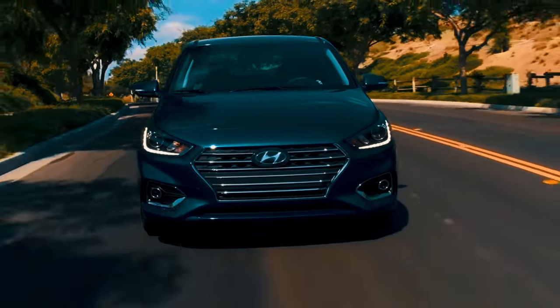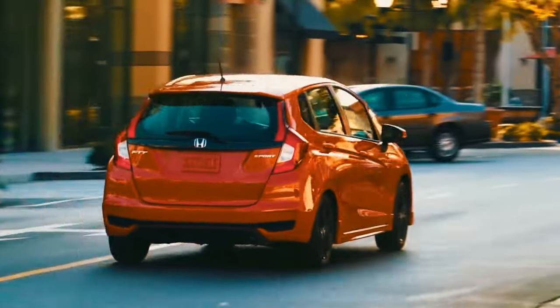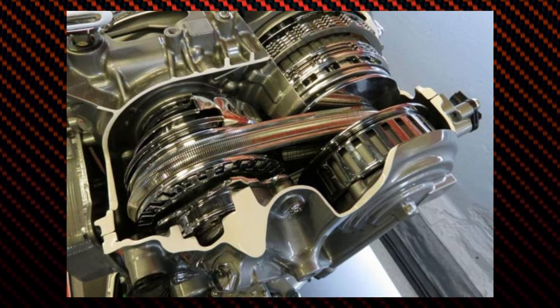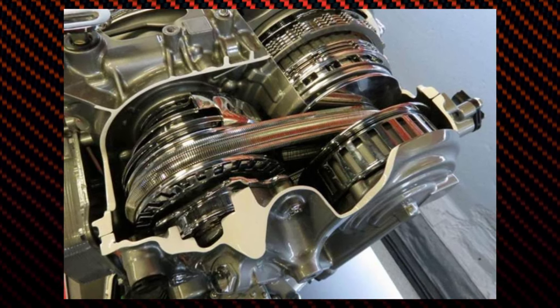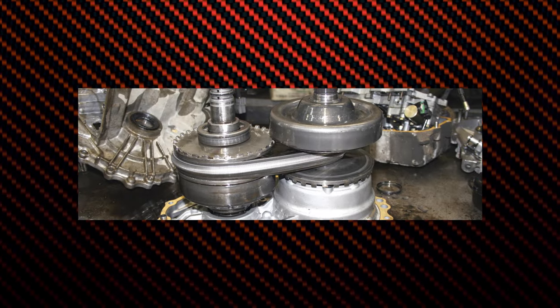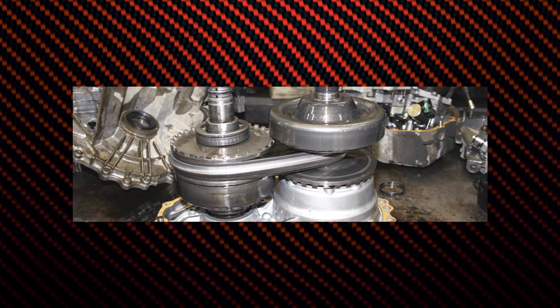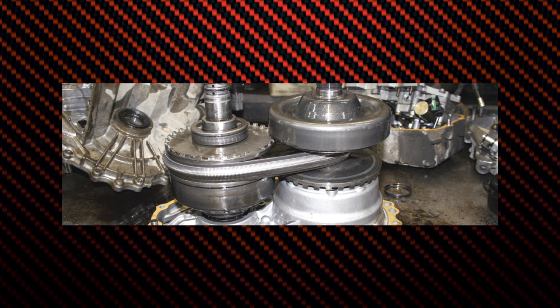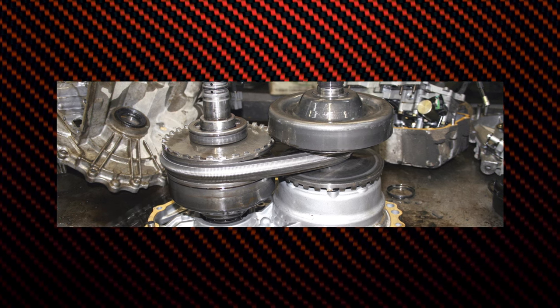One of the most common symptoms exhibited by CVT transmissions is slipping. This issue can be caused by the deterioration of various CVT parts, such as the rubber belt or metal chain that links the two pulleys inside a CVT. Excessive slipping of the transmission might indicate serious structural transmission issues or problems with the transmission fluid. If you notice slipping, you have to take immediate corrective action before it's too late.